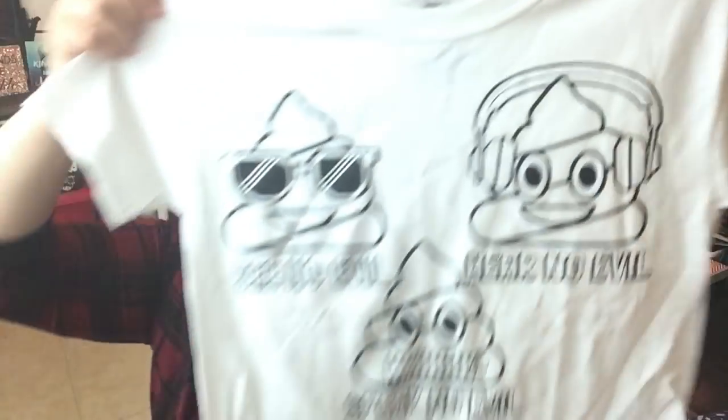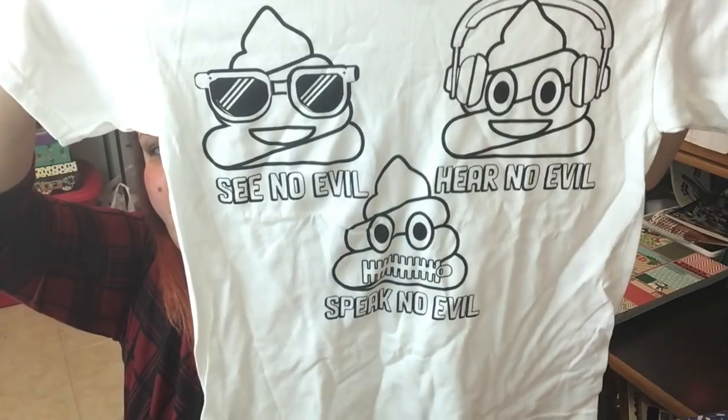My nieces were with me on this trip and they wanted these little shirts, which ended up being like 90% off — I paid about a dollar something. They're color-your-own shirts. This one has the see no evil, hear no evil, speak no evil with the poop emojis. The other niece picked out Beauty and the Beast — also color-your-own. Next time they come over we'll color them.